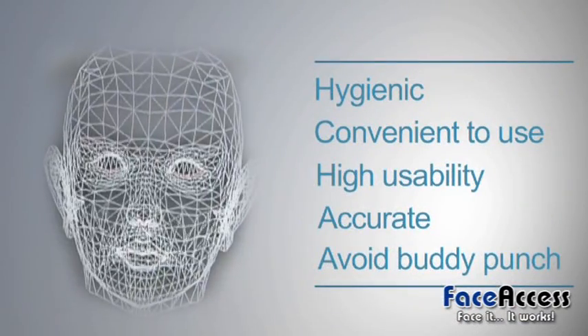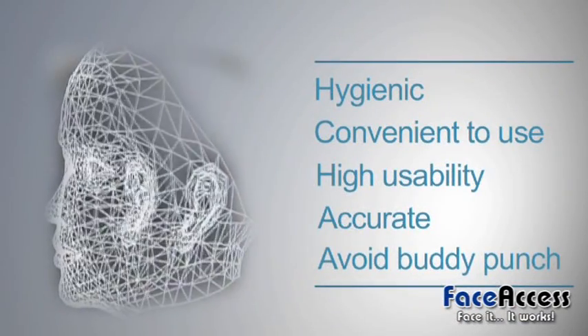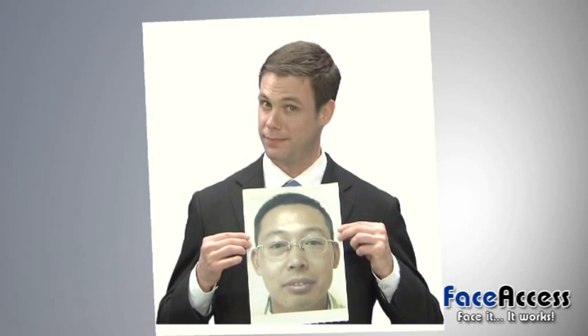Number five: against buddy punching. People have only one face, and identification can be tracked with a photo required by the camera to avoid fake identification. By contrast, people have ten fingers, allowing buddy enrollment and buddy punching, and photos cannot be recognized by fingerprint systems.